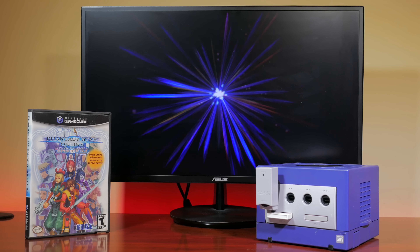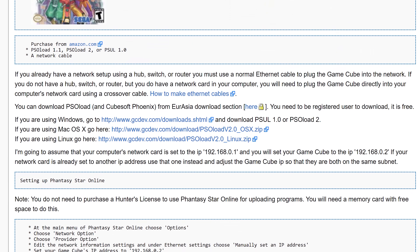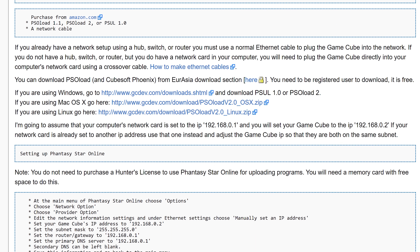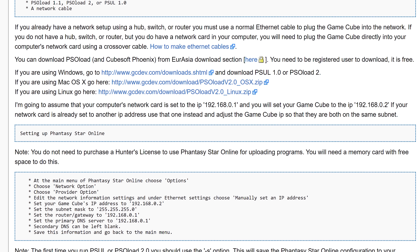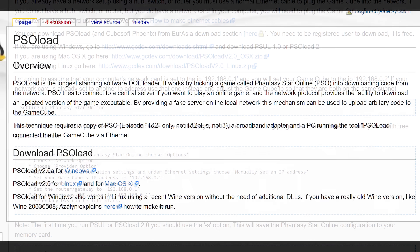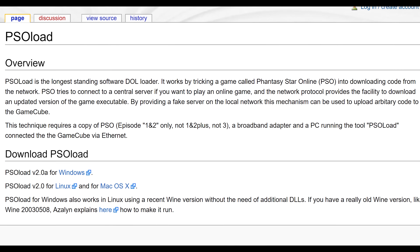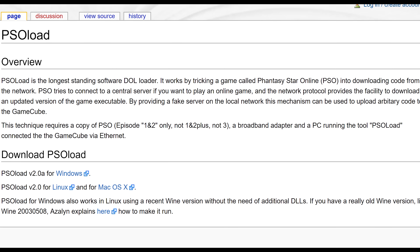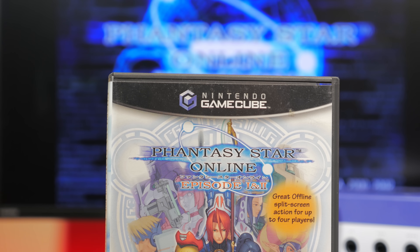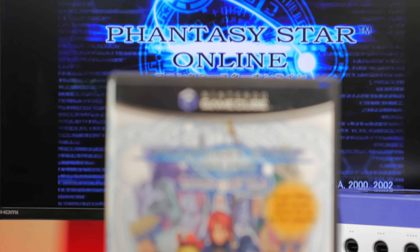The PSO exploit was also used to develop homebrew tools to rip original discs. These were 1.2 gigabytes in size, and the exploit could be used to stream the content of the disc over the network. This was known as PSO Load, and it represented the earliest attempts at soft modding on the Nintendo GameCube. The PSO exploit worked very well at the time, but its main issue was that you needed to boot into PSO every time you wanted to launch homebrew, and it was quite fiddly to do.